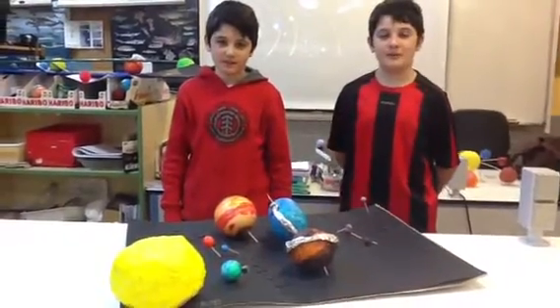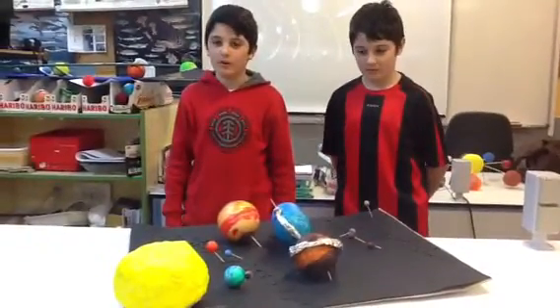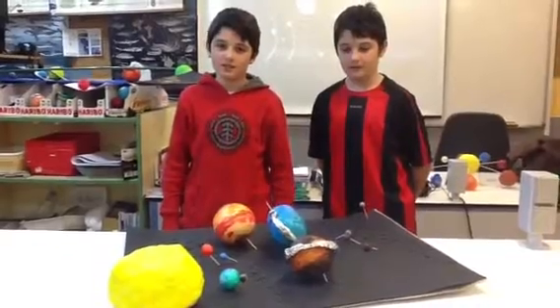My name is Jaime. Hi, my name is Pablo. And we are going to talk about the solar system.